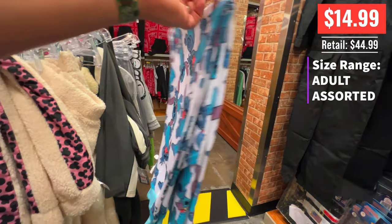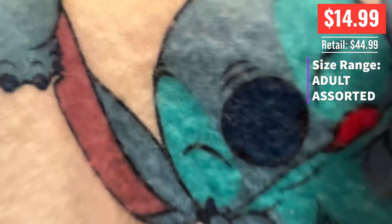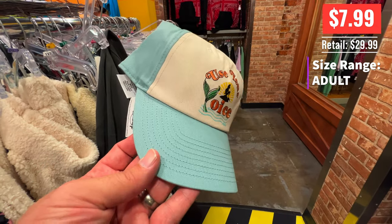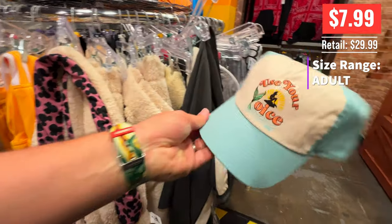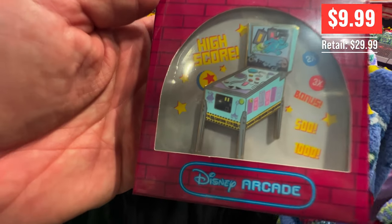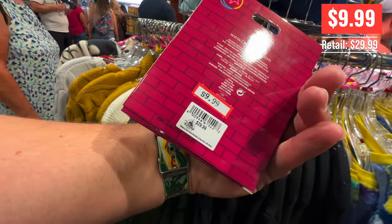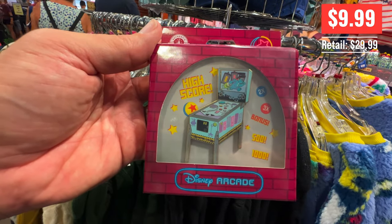And Stitch for $14.99 instead of $45 for some fluffy pants. You can't trust that Stitch. You also can't trust Shop Disney sometimes because we paid more for this on Shop Disney than it was here — kind of made the wife a little angry. But sometimes they have better prices on Shop Disney — you never know. I had never seen this pin — $10 instead of $30. I thought it was a cool pin and a cool price.